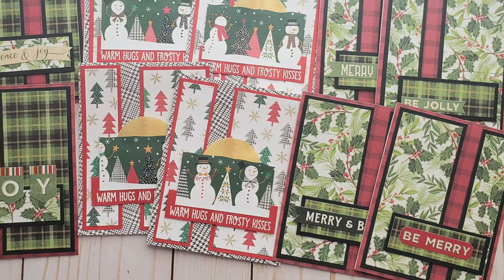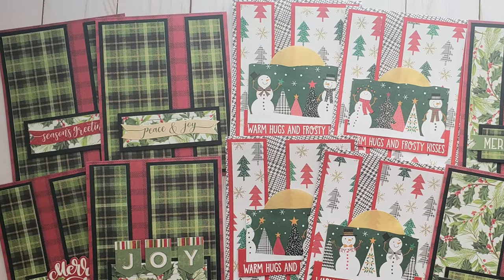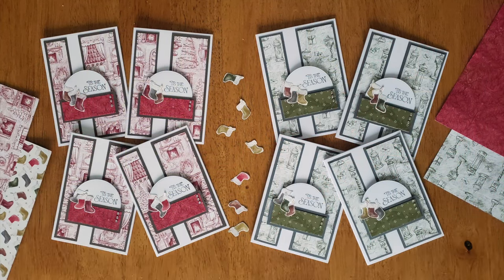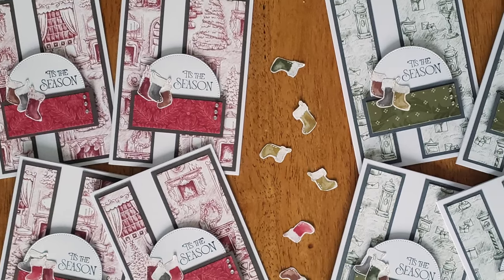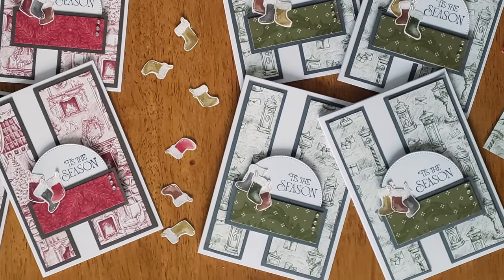I love the variety of papers and focal points she chose in green, and those cute little stockings on the focal points.